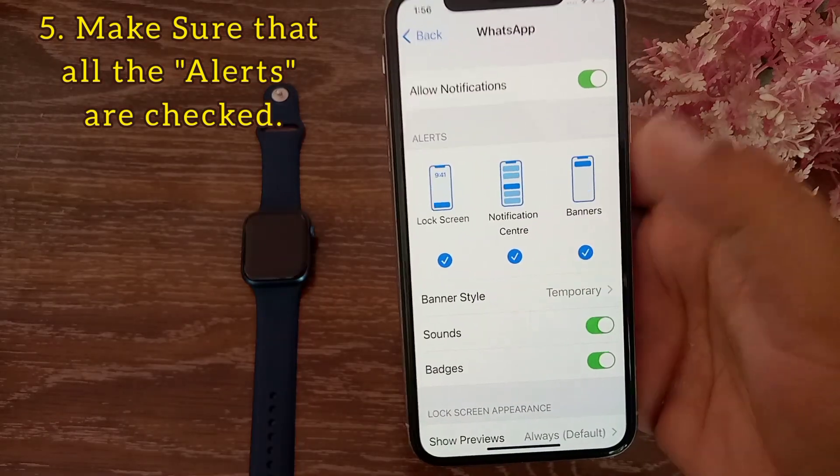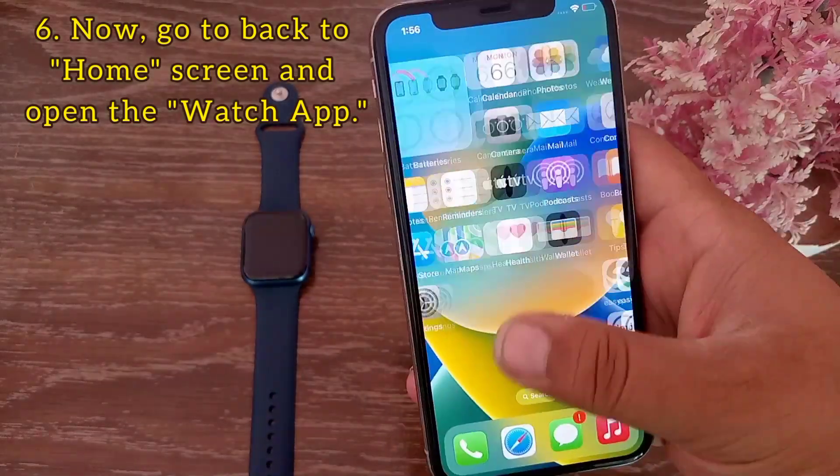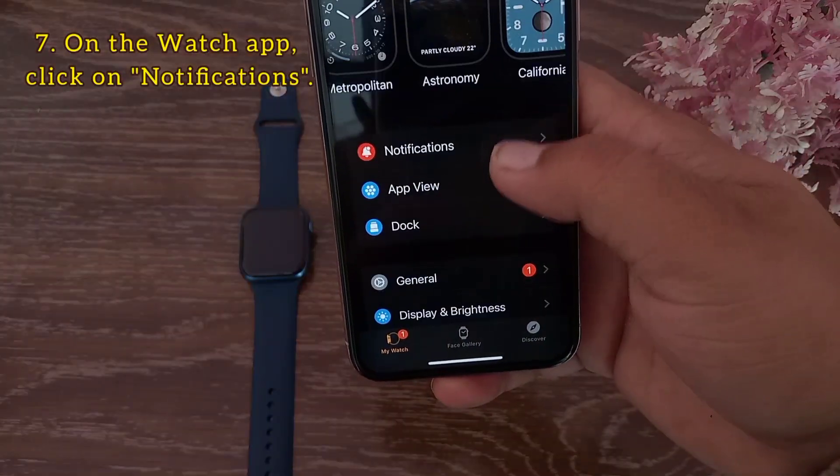Now go back to the home screen and open the Watch app. On the Watch app, click on Notifications.